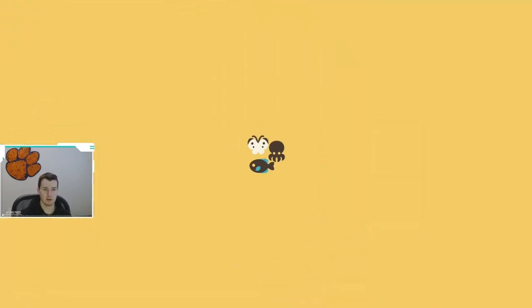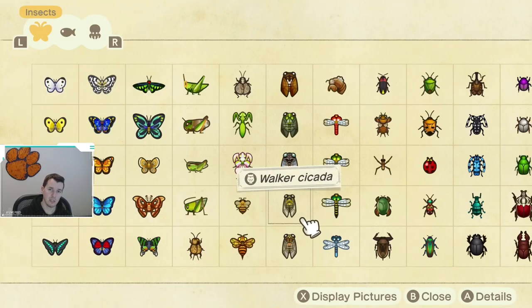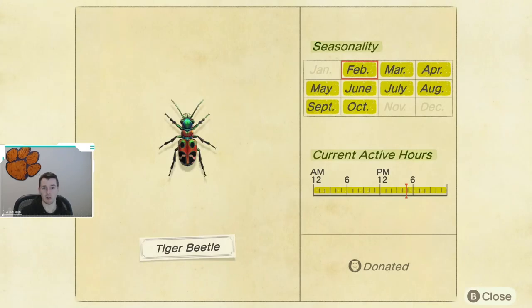We're going to jump right into it. We'll jump into the Critterpedia. Now for February, this is actually the only new critter for the whole month in the Northern Hemisphere, and that is the Tiger Beetle. It's really not new, it's just coming back into season because if you've had the game since it launched about a year ago — it's actually almost been a year since Animal Crossing came out. It was available for most of the time the game's been released, just not November through January. So it is making a return here in February, so if you don't have one, keep an eye out for one.